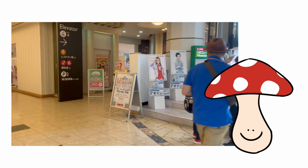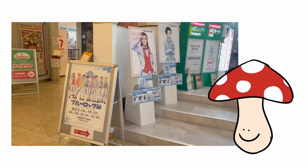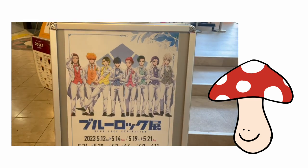I went to the Blue Lock exhibition in Osaka. I took a bunch of pictures and videos and here's my experience — I'm gonna show it to you.